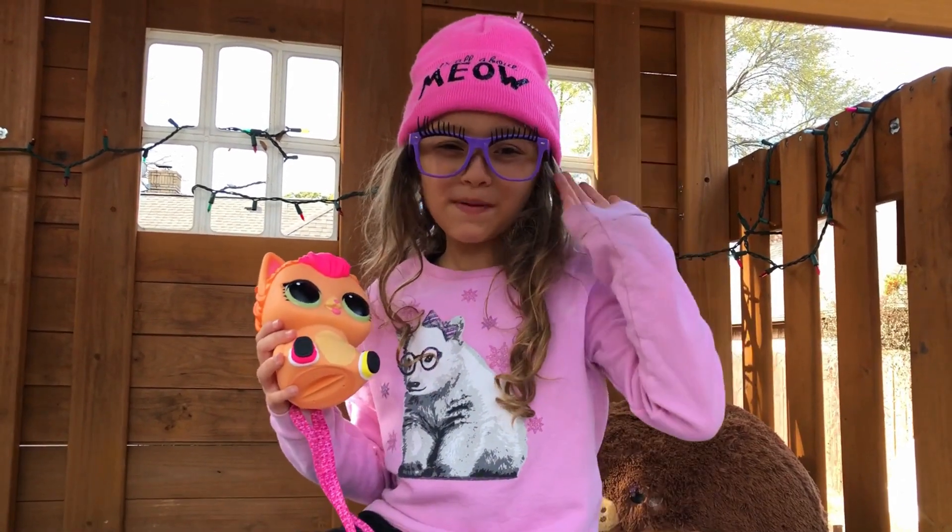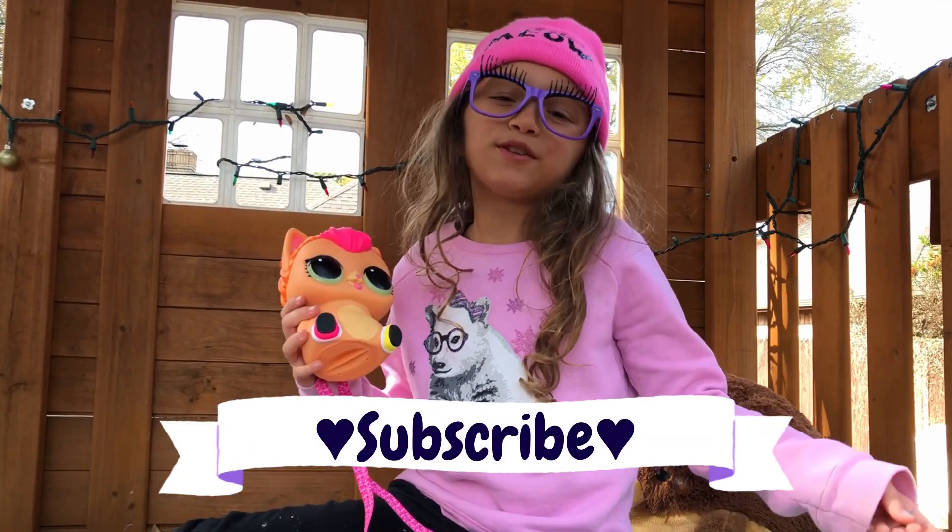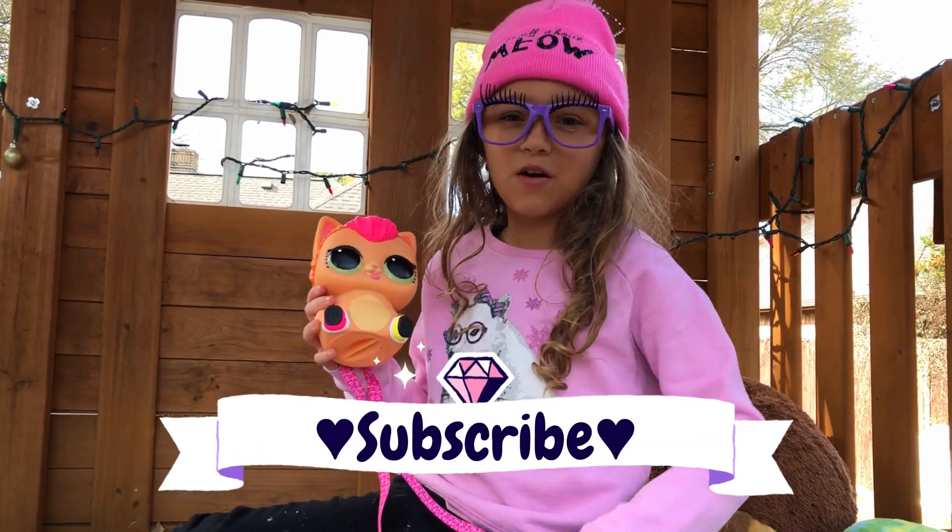Okay, bye bye! Thank you for watching Bella's Toy Review. Make sure to be happy and kind, subscribe to my channel, and I'll see you in the next video — bye!